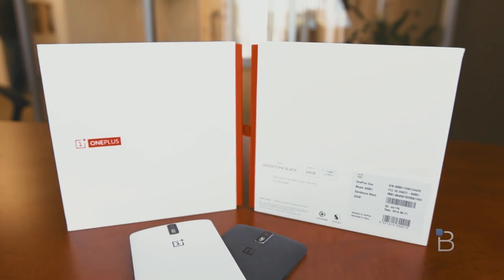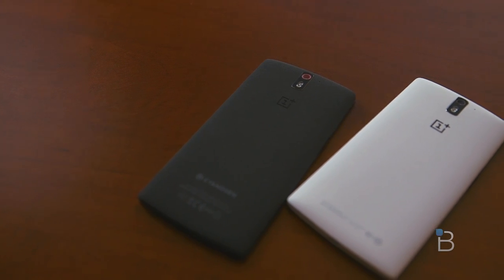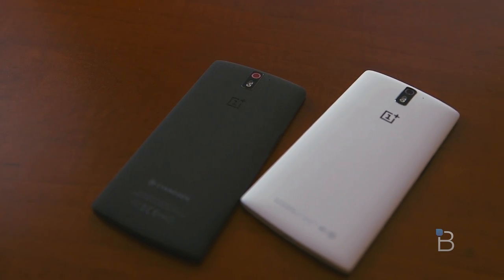The phone is really fast and we didn't really notice any lag with this device. We played games, browsed the web with multiple tabs, watched videos, and opened up a ton of apps. Yet the device is still super quick, multitasking is super quick too, and overall the whole thing is just really responsive.